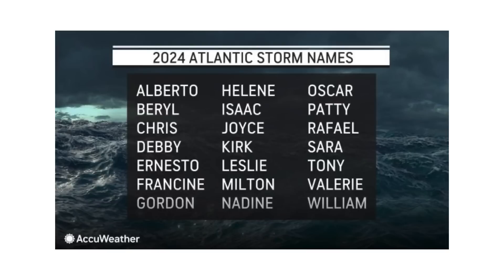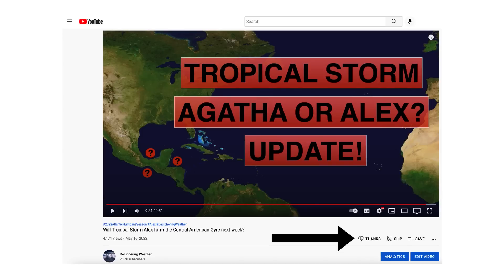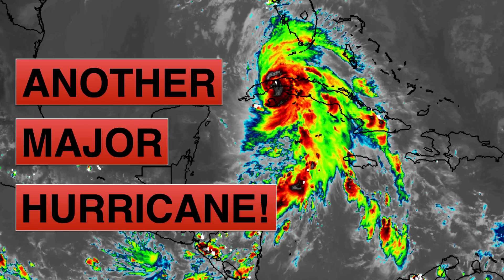The next name on the list for development would be Sarah. As a reminder, we have super thanks available on Deciphering Weather, so if you'd like to donate to the channel, please go down to the heart button where it says thanks. Thank you for watching — if you liked it, please hit the like button and leave a comment. Please share this video with your family and friends on social media, and hit the subscribe button and notification bell to get all of my upcoming videos. Thank you and have a great day.